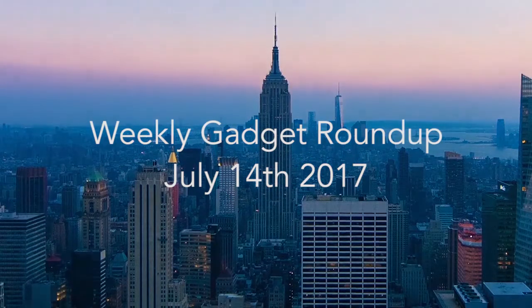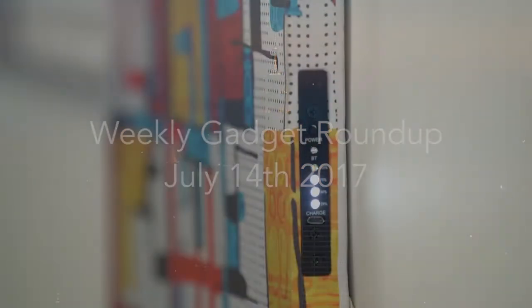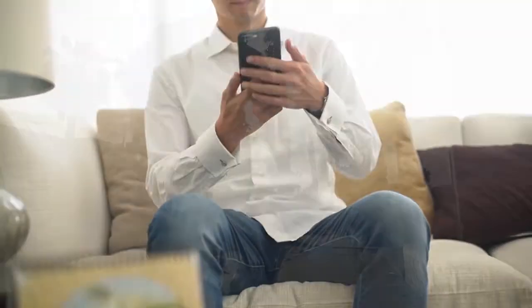Hi there, this is Wes with the Gadget Flow and welcome to our Gadget Roundup for the week of July 14th, 2017. First, the VisualSonic wall mount music device combines art and audio like never before.